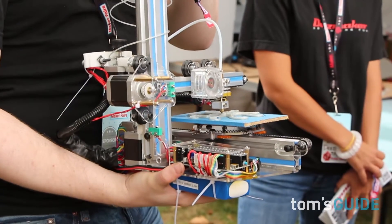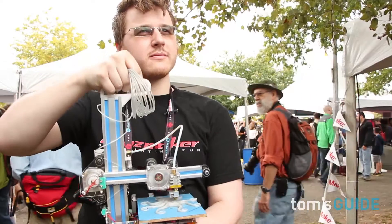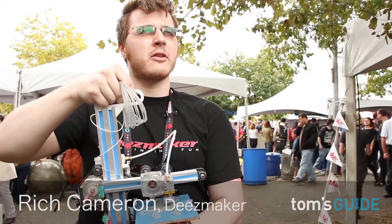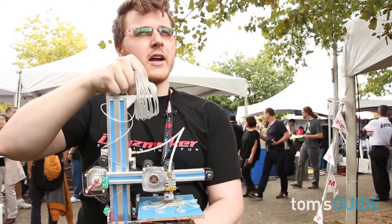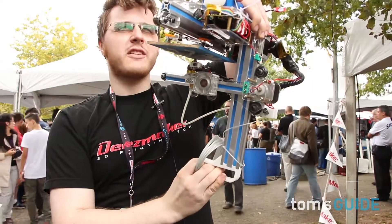Rich Cameron with D's Maker, and this is the Bukito portable 3D printer. Some of the other printers claim to be portable because they're fairly light and you can move them around easily, but they can't print while moving around. This has a very lightweight but robust frame, and the other printers can't do this.